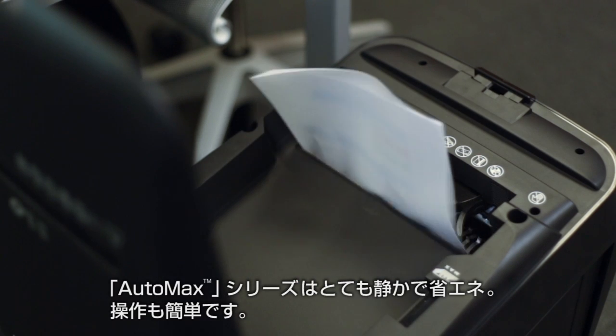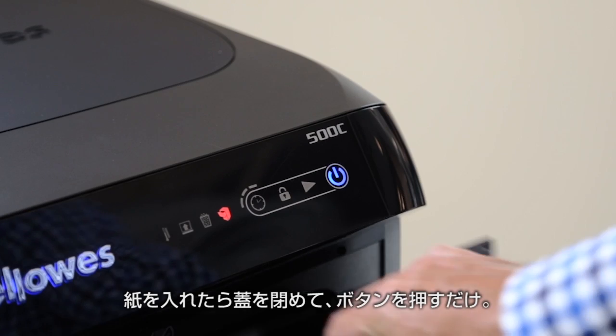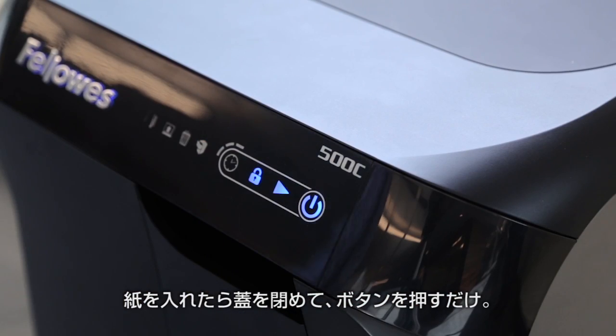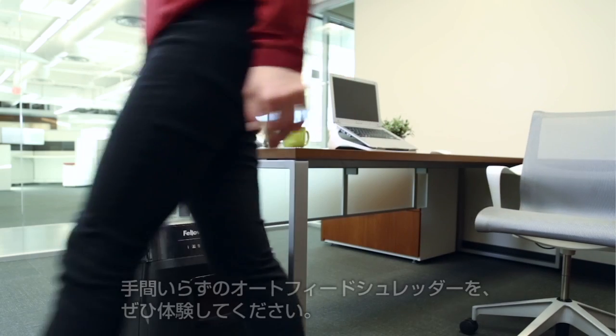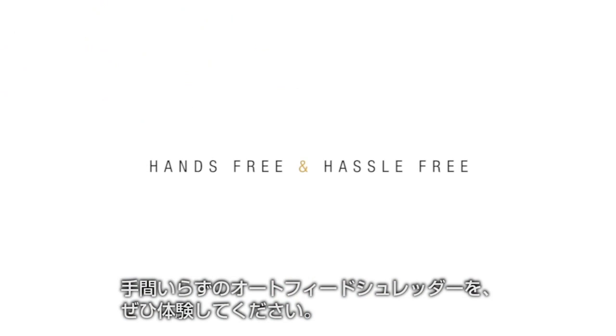The entire AutoMax line delivers reliable performance that's ultra-quiet and energy-efficient with an easy-to-use touchscreen. Simply load the door, push the button, and walk away with confidence. Experience what a true AutoFeed shredder should be — hands-free and hassle-free.